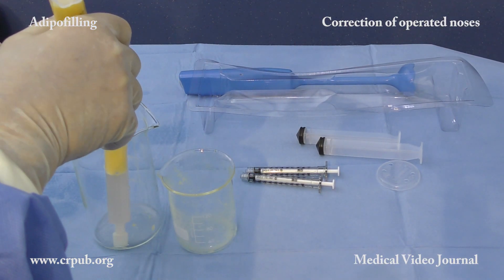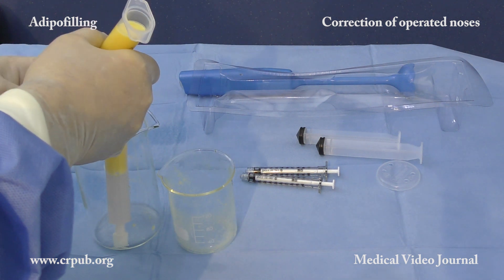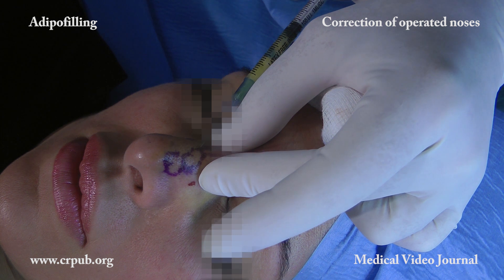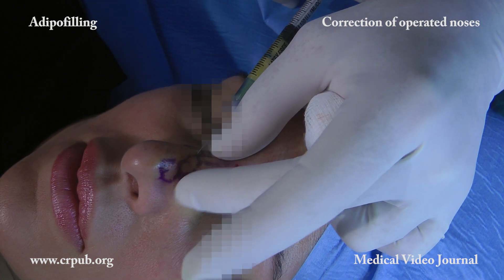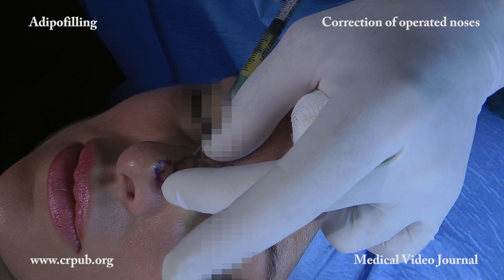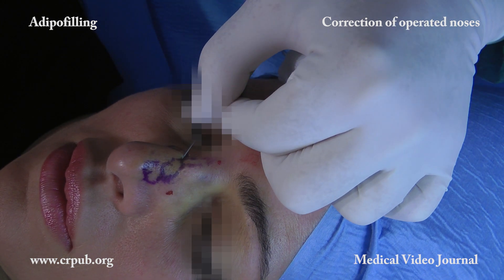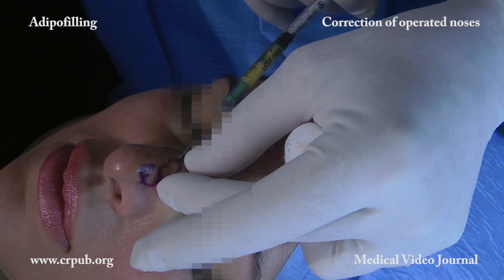The oil comes from the rupture of the adipocytes. A sharp needle therefore has to be inserted in order to complete the volume correction. Correction is carried out by following the preoperative design, which must precisely mark all the volume deficits of the nose.